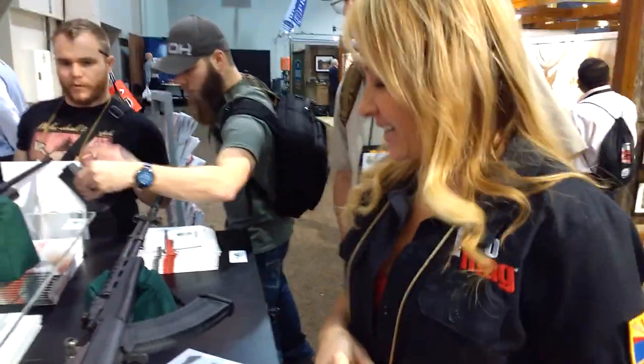Hey GearHeads, Jeff with your report here at SHOT 2016, and we've got Janelle with ProMag. She's going to tell us about some of their latest and greatest. What are you most proud about at the show today?